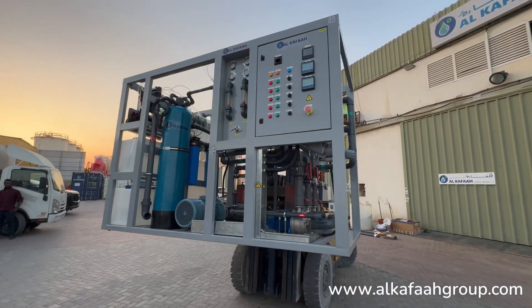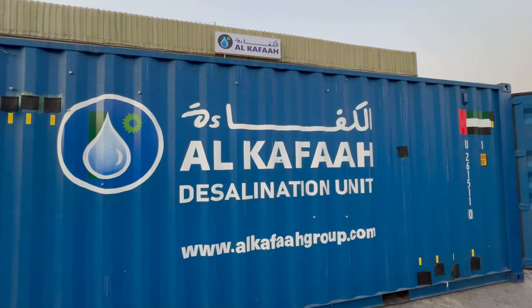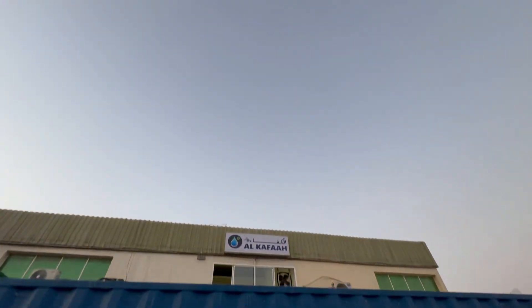Thank you for watching. To learn more about our products and services, visit alkafagroup.com.